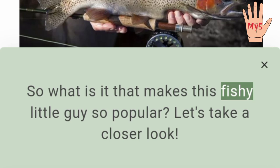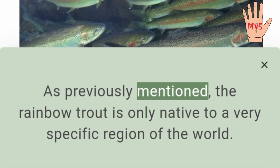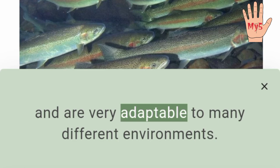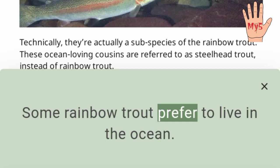So what is it that makes this fishy little guy so popular? Rainbow trout can be found in over 45 countries. As previously mentioned, the rainbow trout is only native to a very specific region of the world — so why are they found all over the world now? The answer is quite simple: they're incredibly easy to raise in fish farms, and are very adaptable to many different environments. They're not only good for eating, but can be a great challenge to fish for sport.